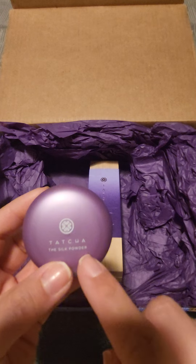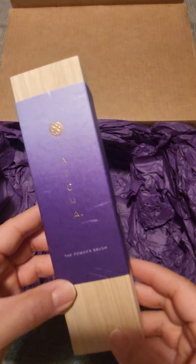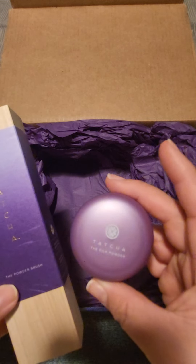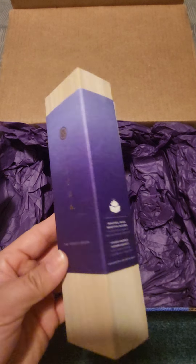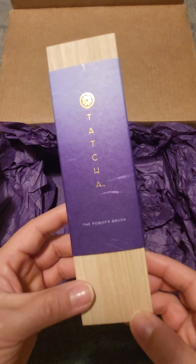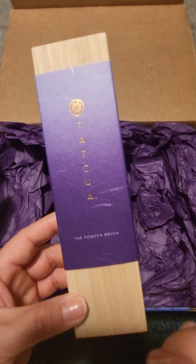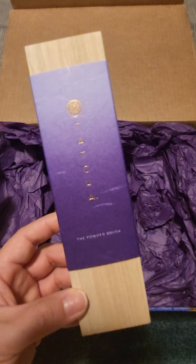I got the smaller version of the silk powder and then splurged on the powder brush, which is hand cut and meant for this silk powder. It comes in one of their boxes that certain products like the gold massager come in — great quality. Let me open this up for you.